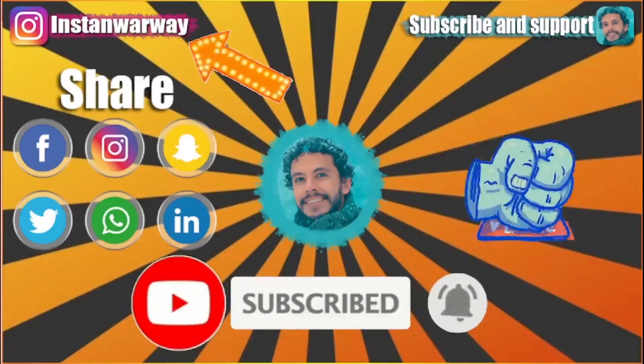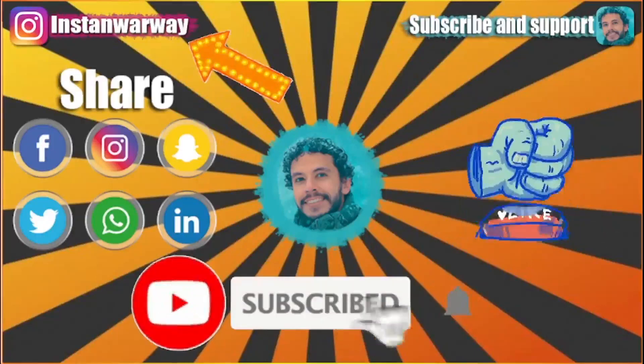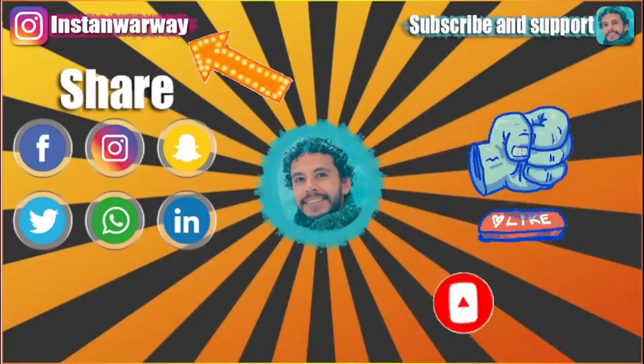Before we start, please don't forget to like this video, subscribe to my channel, and share this video on your social media. If you have any question or inquiry, you can write it down in the comment section.